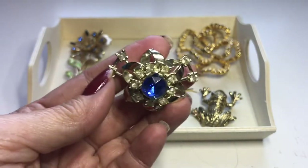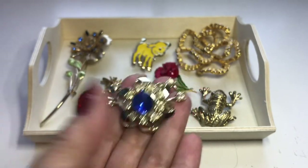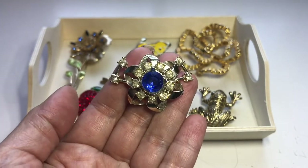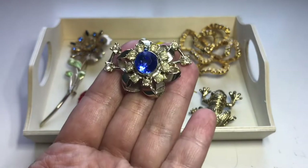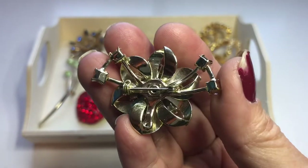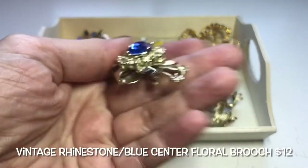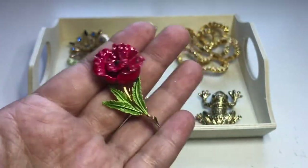Next is another stunner. This is a vintage gold-tone brooch — look at the rhinestones, they're all there, and there's a really pretty center blue stone, though I believe that's plastic. I was also looking for a maker's mark and couldn't find one, but this is in really good vintage condition.